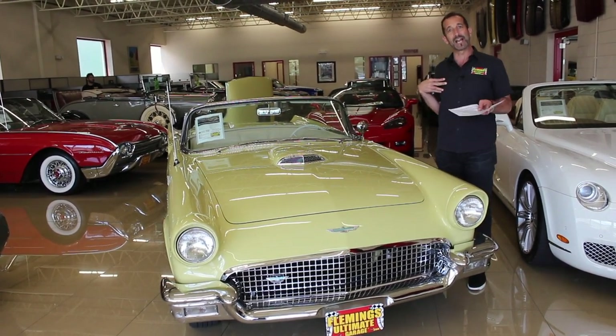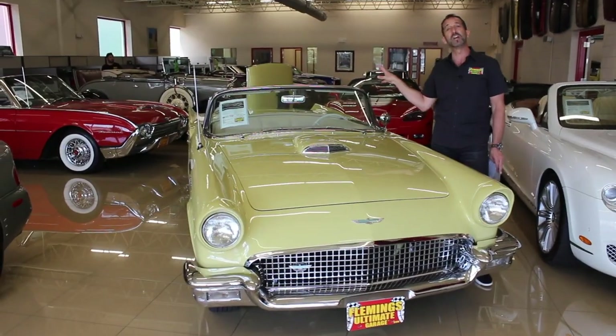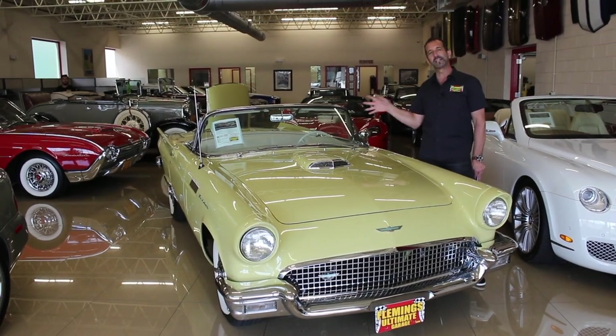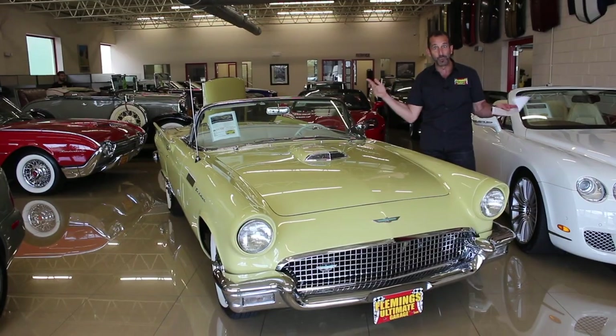Probably the last thing I would do is install a hidden sound system — just a digital sound system where you can stream your music through there — and leave the dash all stock-looking, because when we get inside the car, you're going to go, wow, that is beautiful.